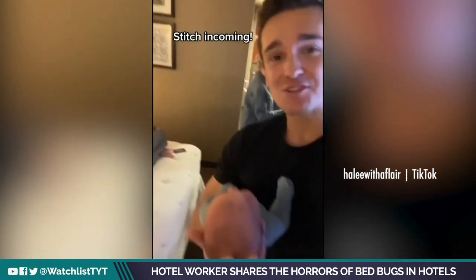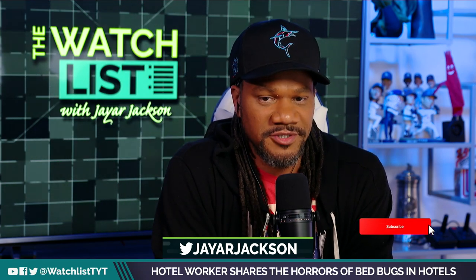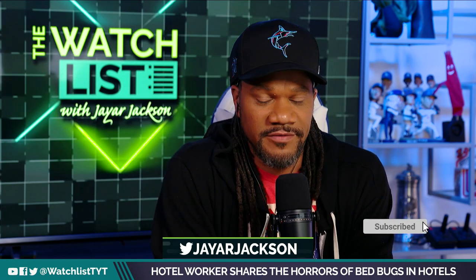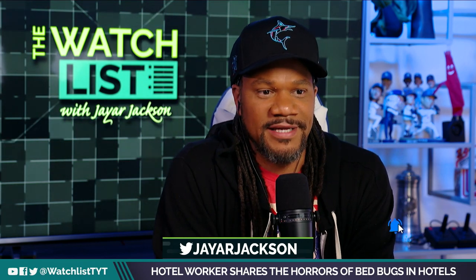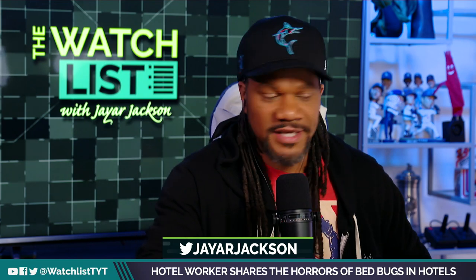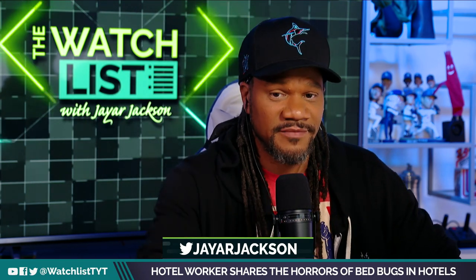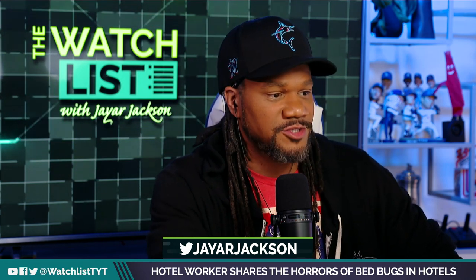Hope this helps. How come we haven't found a way to completely eliminate these creatures from existence? I read a report that we've eliminated like 90 different species in the past 20 years. Anyway, this little piece from Haley — she's in the hospitality business and she's pointing out how to make sure you don't get caught up with some bed bug issues.